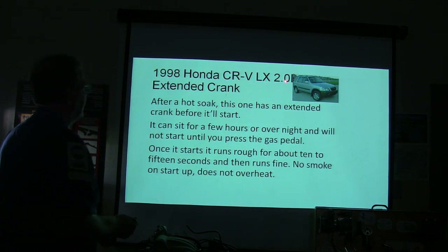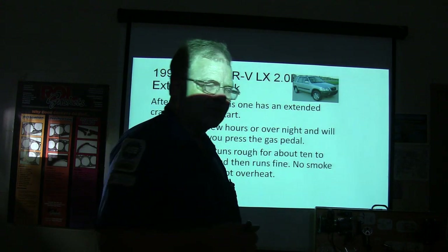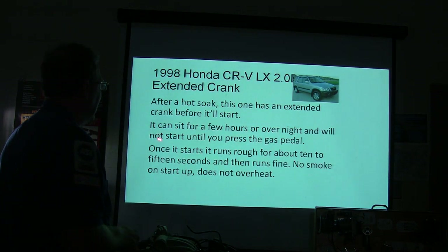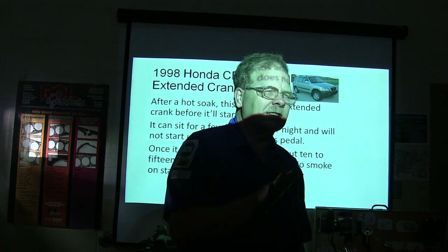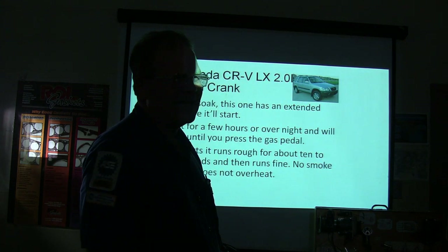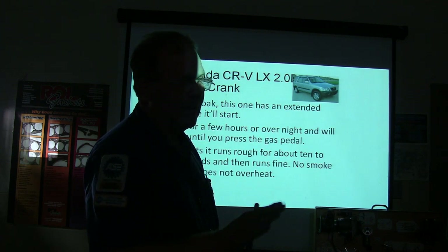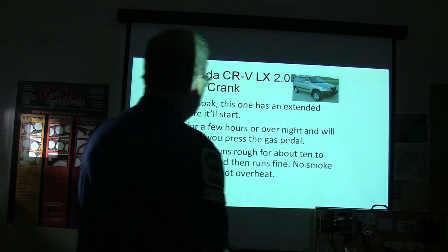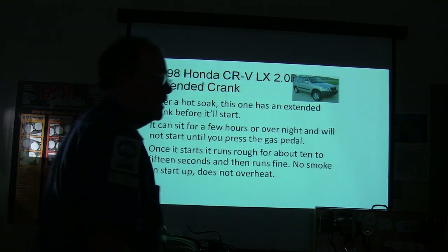This is a '98 Honda CRV LX. Extended crank — after a hot soak they try to start it and it took a long time. It would sit for a few hours overnight and wouldn't start until you pressed the gas pedal. When you're spinning it over and patting the gas, it is putting extra injector squirts in there. Once it starts it runs rough for about 10 to 15 seconds, then it runs fine. No smoke, does not overheat.